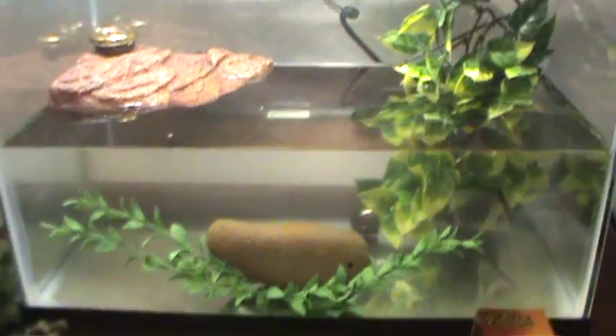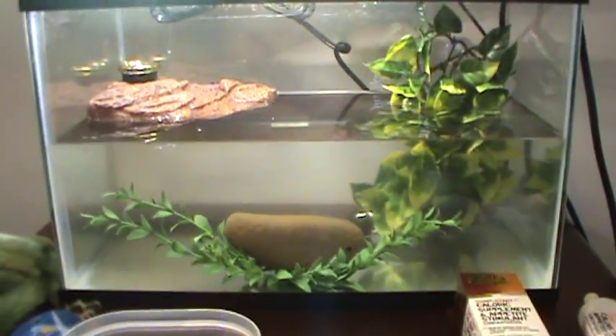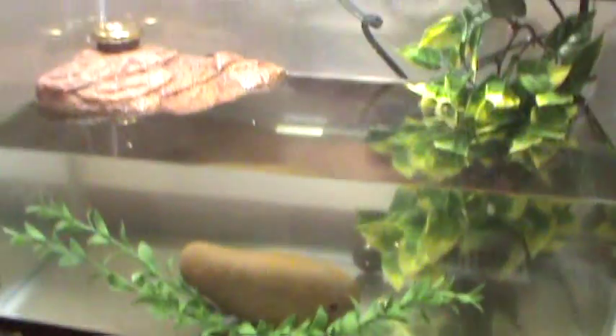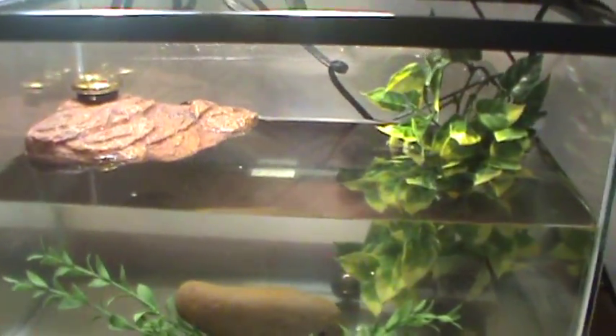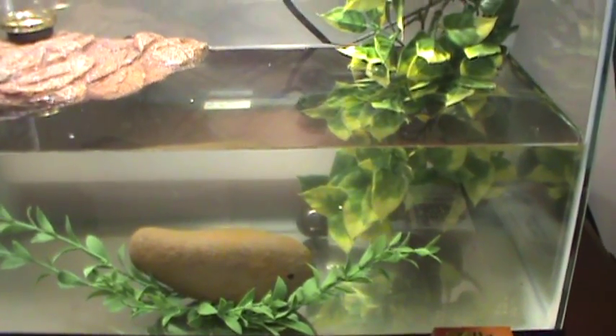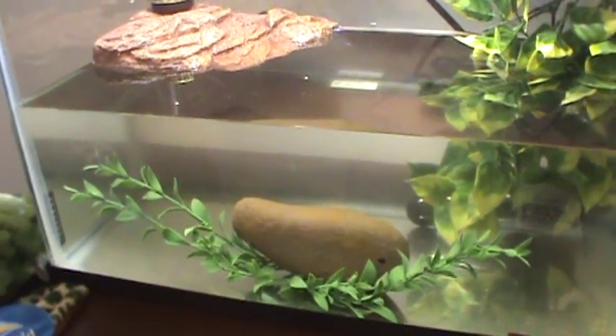Here's her little tank all by herself. I believe it's a little five gallon tank — perfect size for the size she is. I did separate her from the other turtles. She actually likes this tank. She's swimming, moving around, hiding in the plants. She has a lot more energy now.